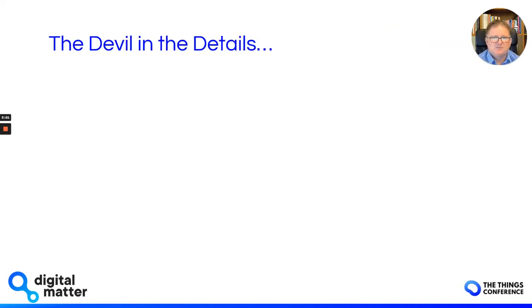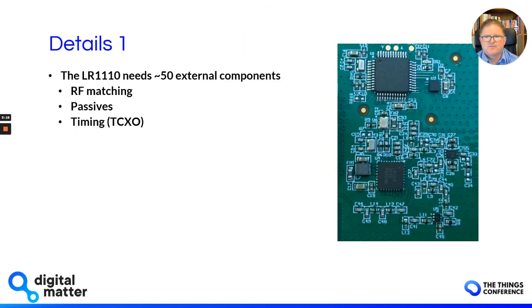At Digital Matter, I like to remind the engineering team that the devil is in the details — and that's really where our engineering comes into play. We do a deep dive into how this stuff works. So first, the LR1110 needs a lot of external components — approximately 50 in this case. A lot of that is RF matching, passives, and timing. It also needs an external micro to talk to it and manage it. It's not as simple as just dropping a chip on a PCB.